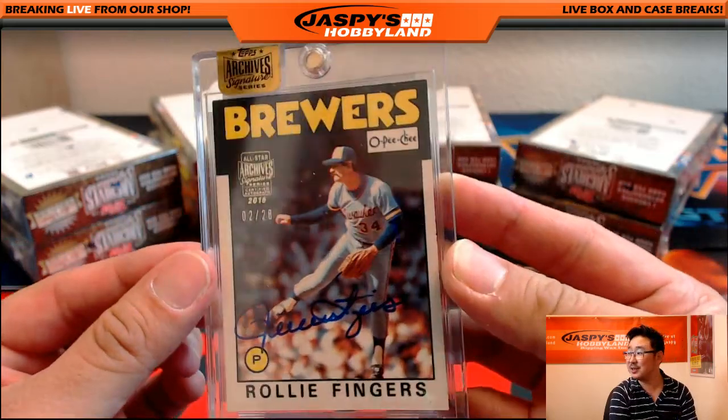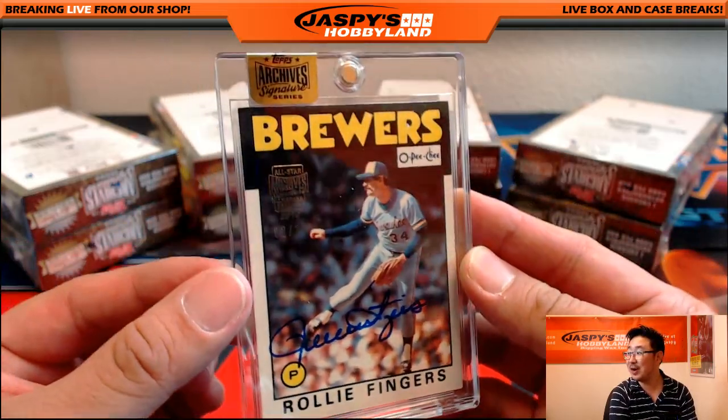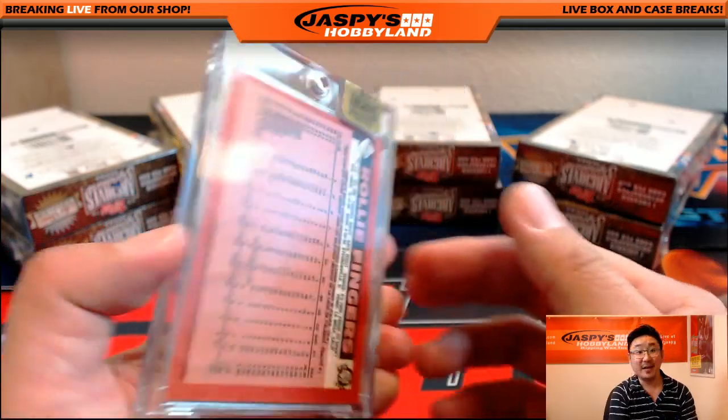Rollie Fingers — my nemesis — Rollie Fingers, two out of 28. Nice Rollie Fingers.